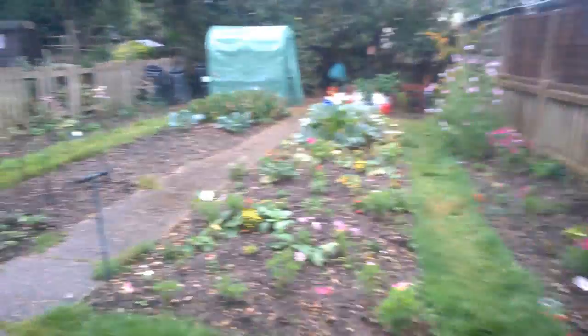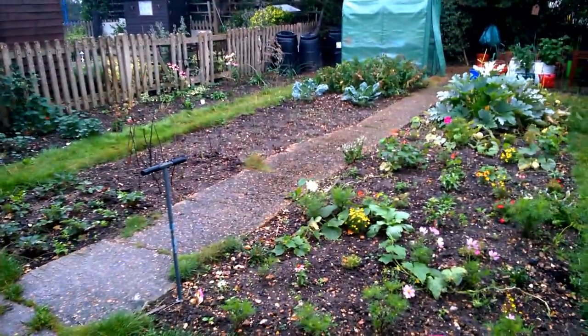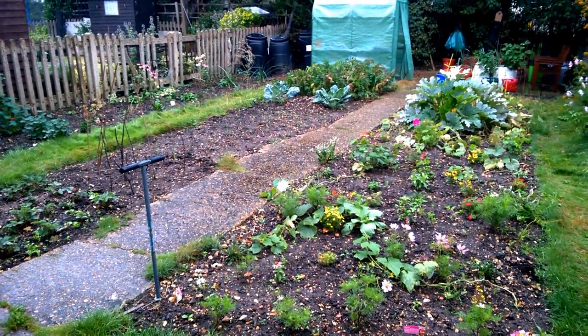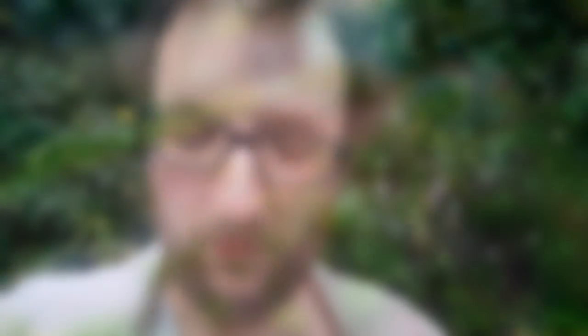And there's a look at the whole garden. I'll be back with another episode of Pete's Garden soon, when it's not raining. Thanks for watching - there'll be another episode of Pete's Garden up soon. If you could like, comment, subscribe, share - all that stuff. Thanks very much. Bye for now.